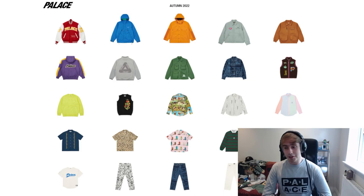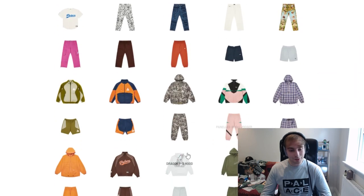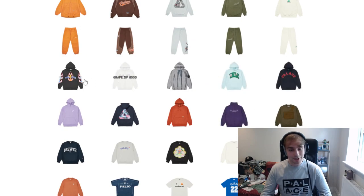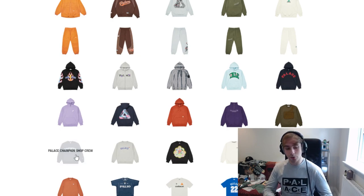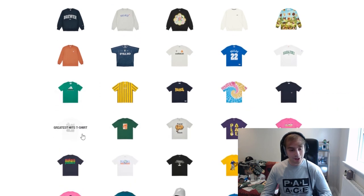So that's going to cover the Palace autumn 2022 range. Let me know down below what your favorite pieces are, whether you're looking forward to this one or the collabs, or whether you're more looking forward to the winter season. Things I like: I do like the varsity — I'm a sucker for varsity jackets, it just stands out. I think the baseball jersey is nice, I just wish it wasn't corduroy. I like the Dragon P3 hood — that's cool. The champion store exclusive is a really solid idea overall.